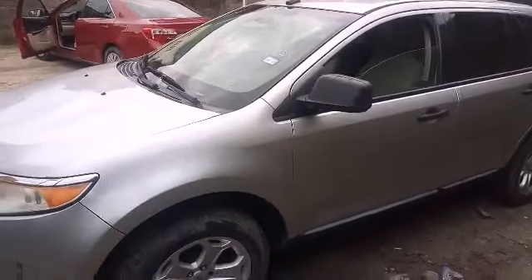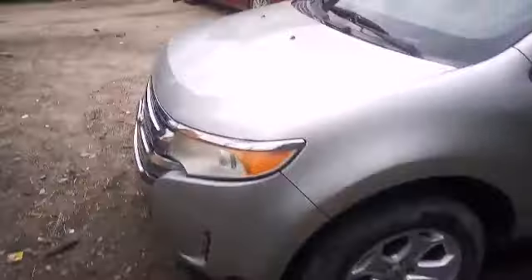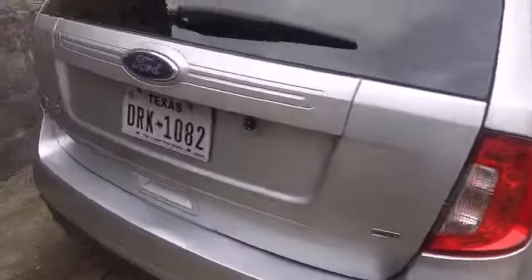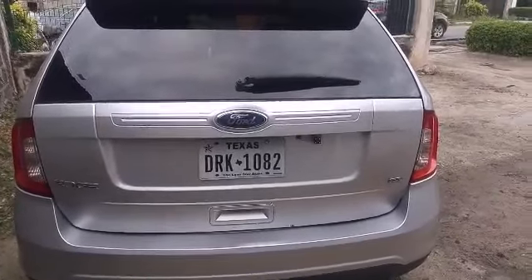Not accidented at all — excellent condition, no scratches, no dents, no scuffs anywhere. You can see the tinted rear windows. Let's take a look at the back: rear lights, rear doors, no sign of collision anywhere, no sign of bumps or scratches, still in very good order.